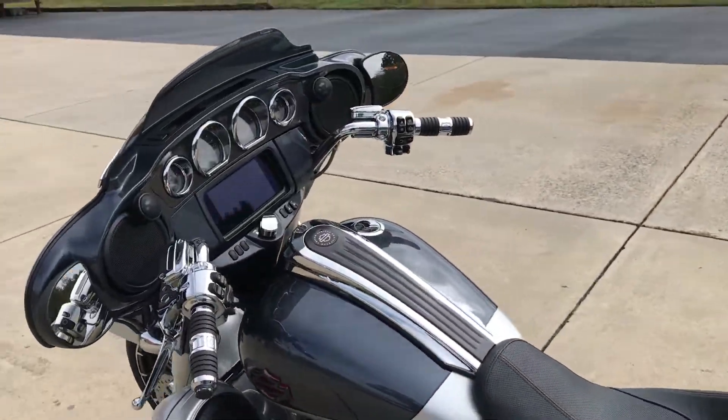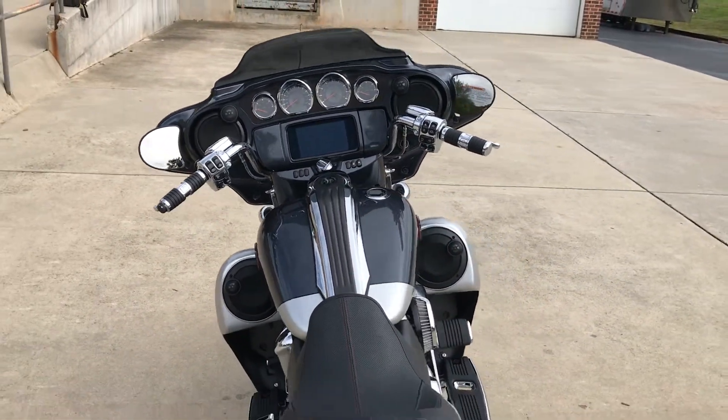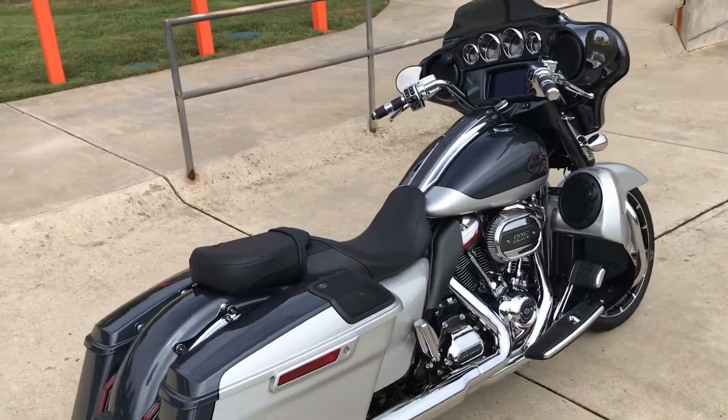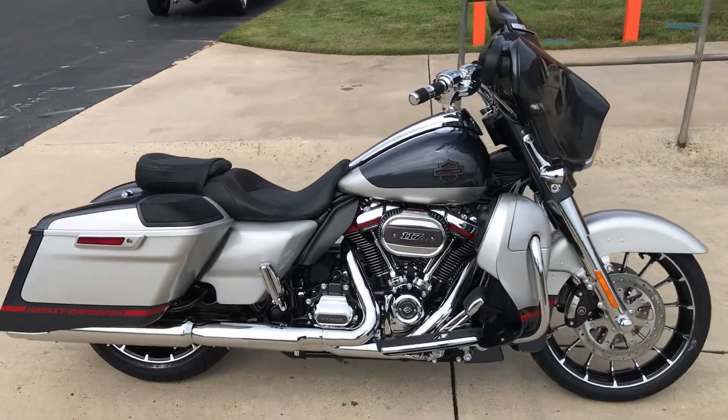Tons of features on this bike — dual bending valve suspension, you can adjust the load on the rear, emulsion shocks, security, and ABS braking.